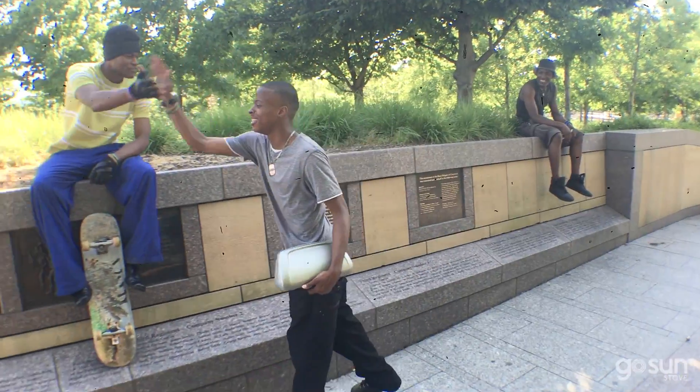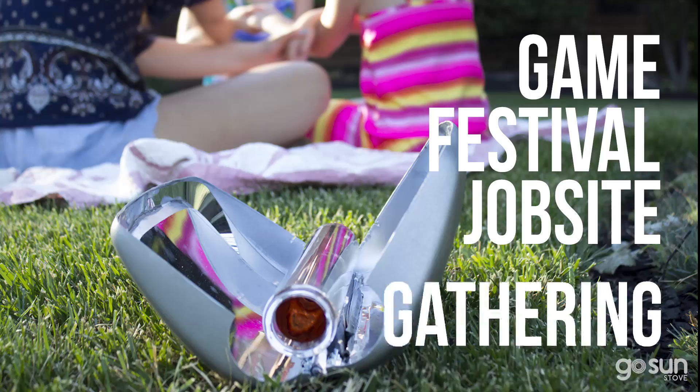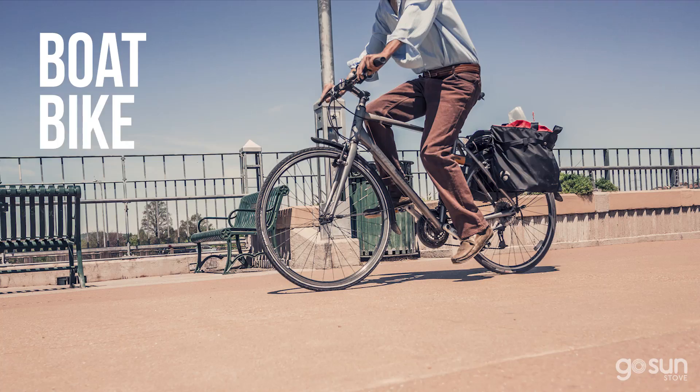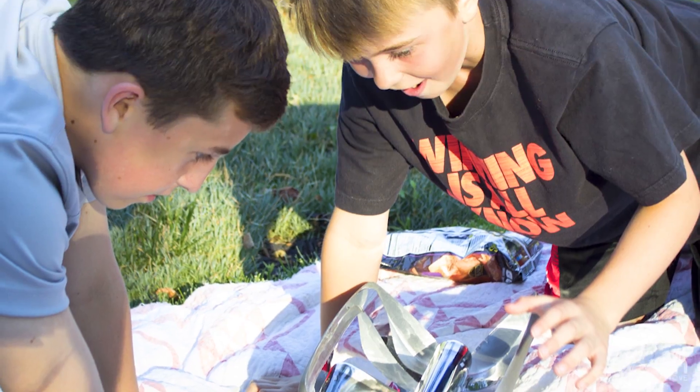Just imagine all the places you could have a hot meal out there. Take it to the game, the festival, job site, or gathering. Bring it on the boat, bike, beach, picnic, or campsite. Don't forget your next tailgate party or scouting event.